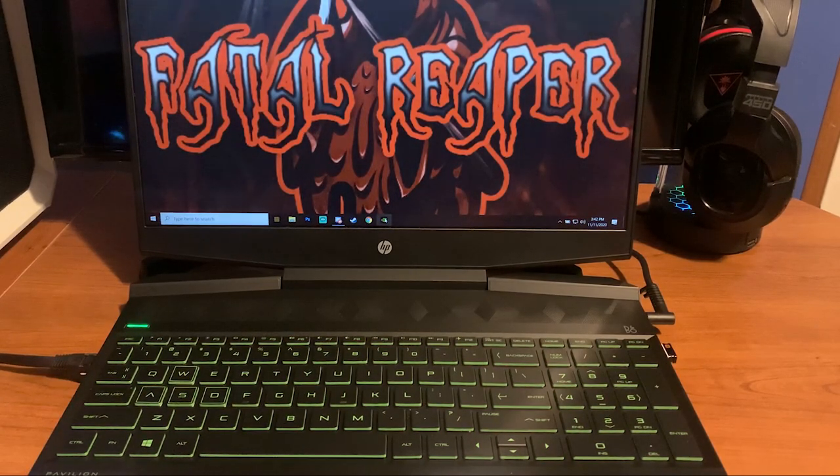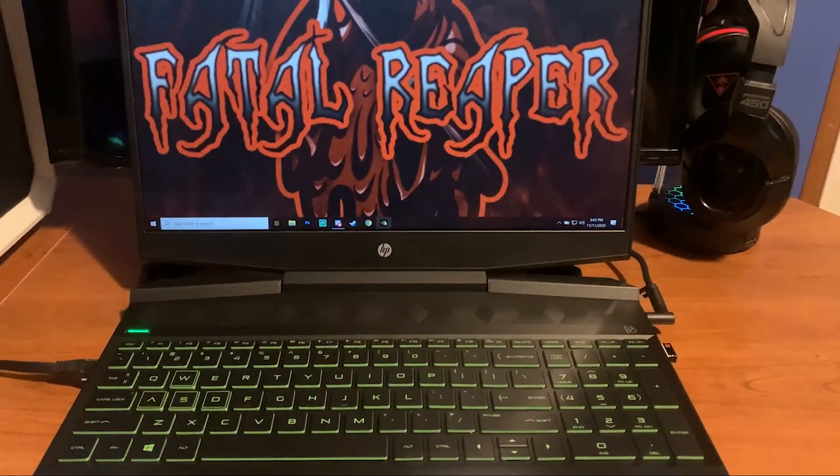That's pretty much it for this video. I've had no real complaints with the laptop. There'll be a link in the description if you want to check it out on Amazon. If you have any questions, leave a comment and I'll get back to you. I'm also working on gameplay test videos — including World of Warcraft — so stay tuned. Be sure to like and subscribe, and I'll see you in the next video.